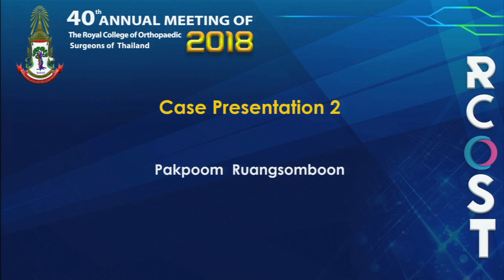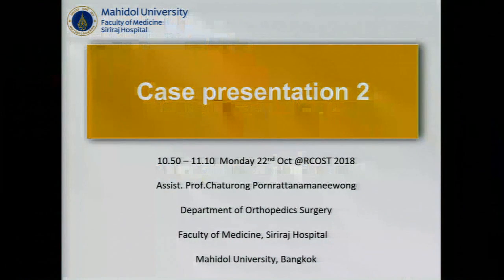Because Professor Chaturong is lecturing in another conference room, I will be presenting this topic in his honor.